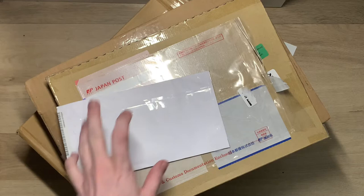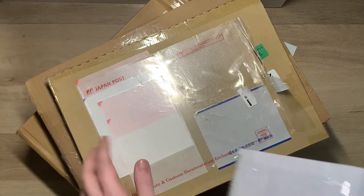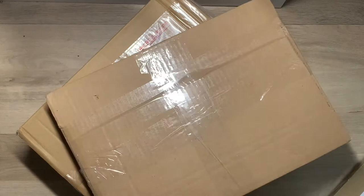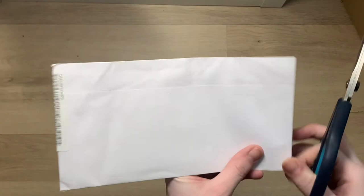Hey and welcome back to an unboxing or K-pop haul - more like, I got quite a few things from the post office today. We have an envelope, I think this is my Japonica package, this is an album I got in a group order, and this is my Neokyo package which has a lot of cards. So let's get right into it - I'm starting with the smallest thing.